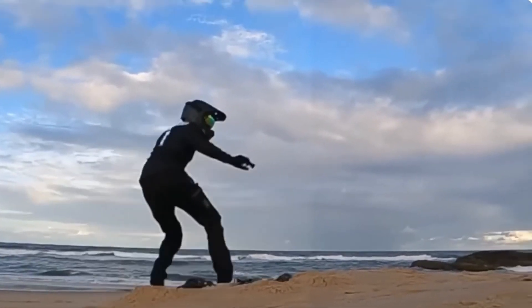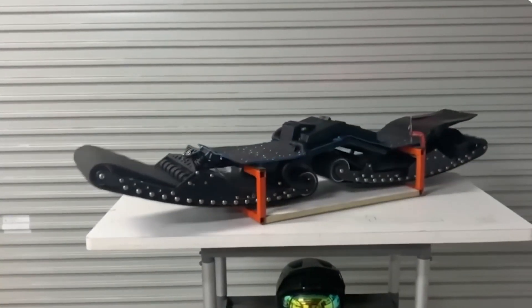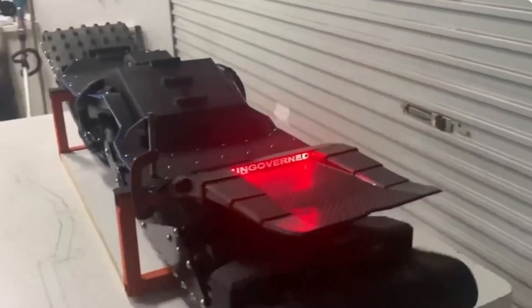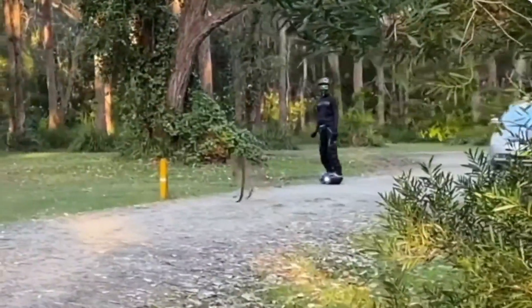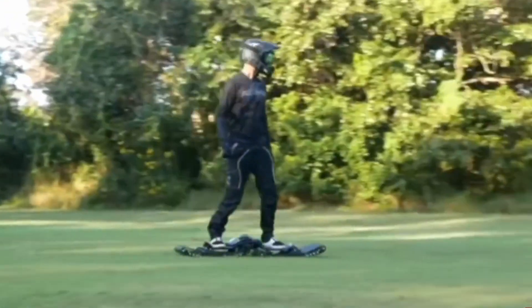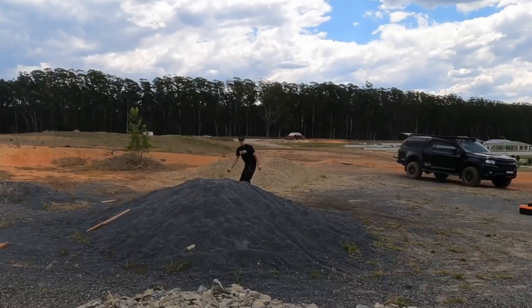Right now the average running time is only about half an hour, but that is bound to increase as these catch on. They are a bit pricey at $6,500, but riding one looks incredibly fun and cool.